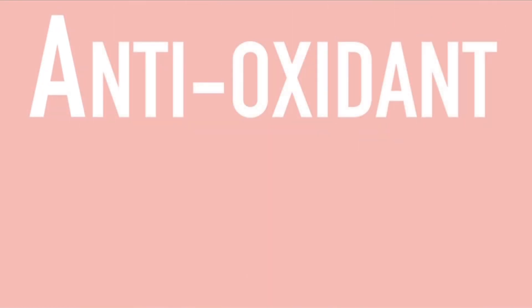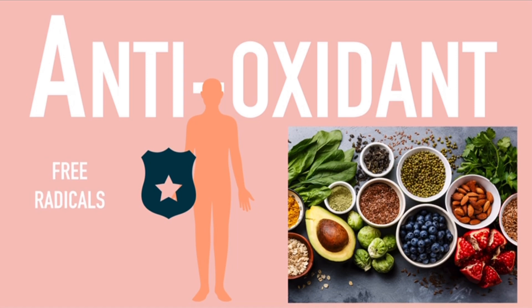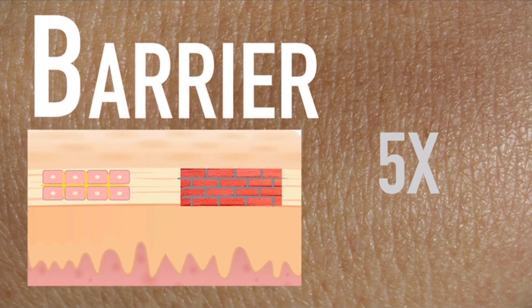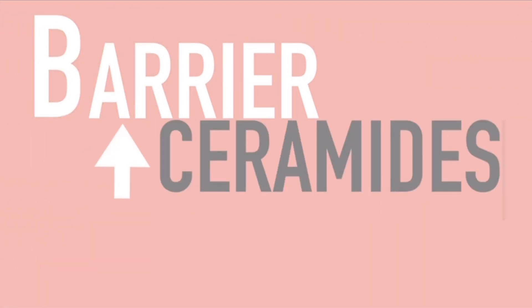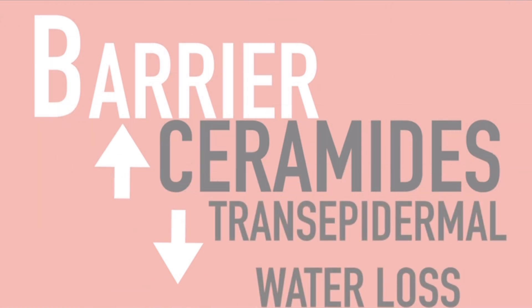A: Antioxidant. Antioxidants are compounds produced in the body and found in food that help defend cells from damage caused by potentially harmful molecules known as free radicals. B: Barrier. Niacinamide improves the skin barrier function, particularly by increasing production of ceramides by as much as five times. Remember the brick wall analogy from the previous episode? Niacinamide increases ceramides. It also reduces the release of water from the skin to the environment, thus improving the moisture content of the skin.